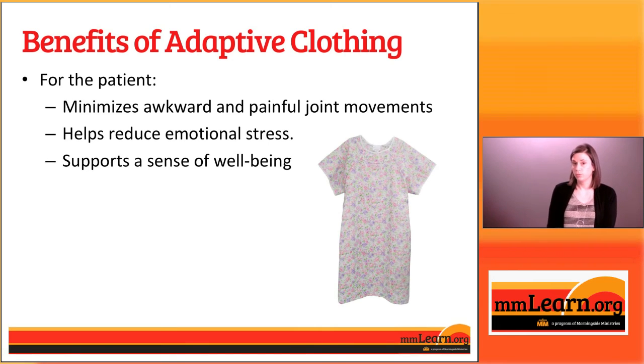Dressing can also be stressful for people who don't like to be handled, moved, or manipulated. The clothes we're going to show you require a lot less movement and are a lot easier for caregivers to get on a patient without a whole lot of movement required by the patient.